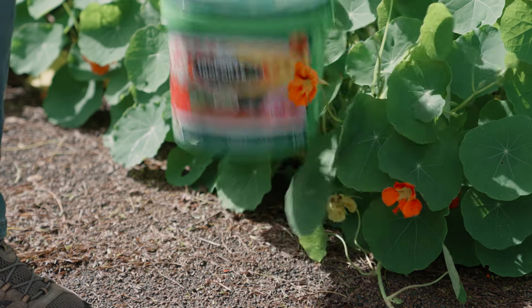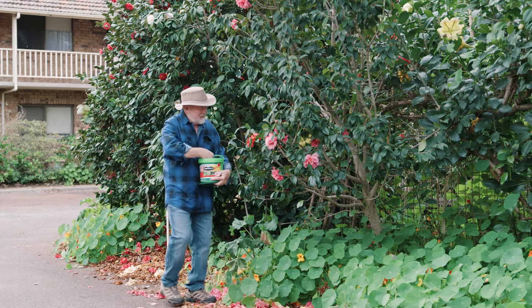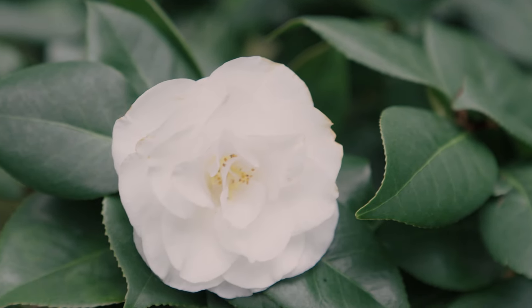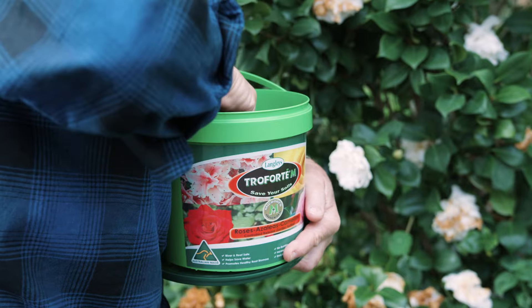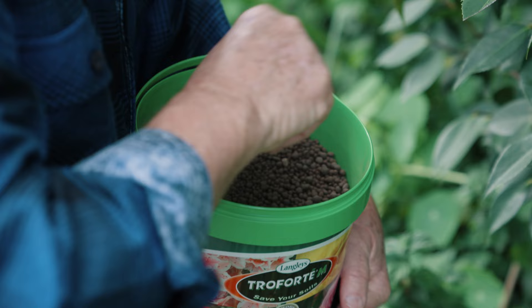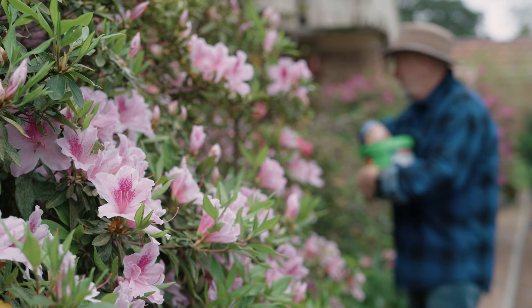This Aussie biological formulation has a slightly acid reaction, which is needed by camellias, azaleas and even roses in order to effectively uptake the nutrients. This Troforte M biological plant food contains a host of Australian microbes, which are highly beneficial to soil-borne life, making them head and shoulders above high nitrogen conventional fertilisers.